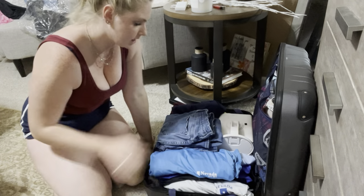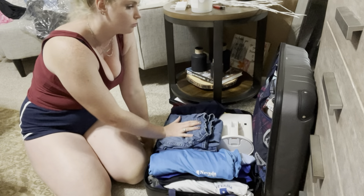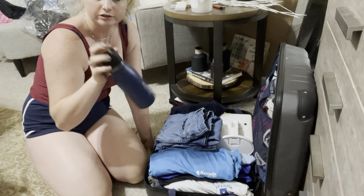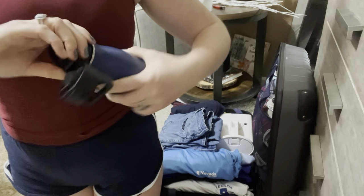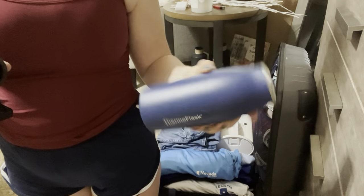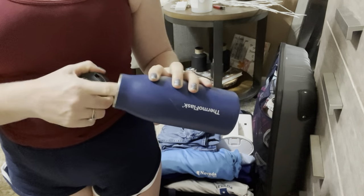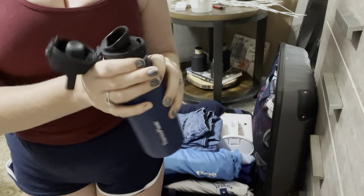I need to grab two more pairs of jeans — one to wear out and one to pack. For my matcha, I'm bringing this thermal flask my sister got me. It has a little spout and holds hot and cold things really well, so I can have hot or iced matcha. I can clip it to my backpack and drink it on the go, and it has a locking mechanism so it won't open.